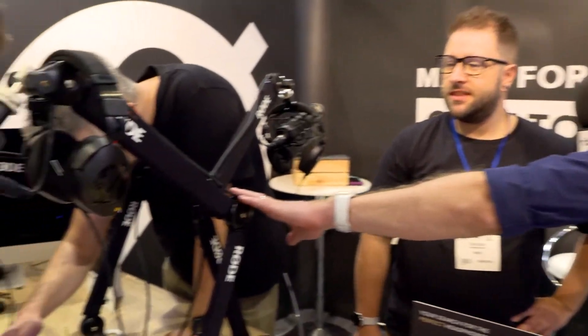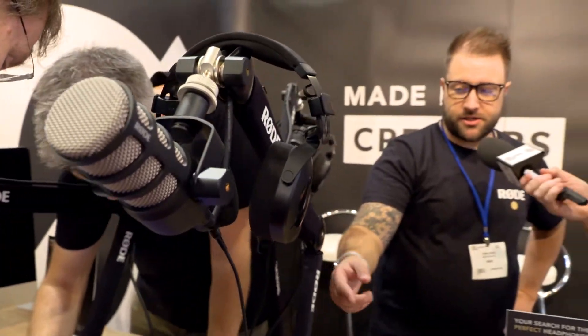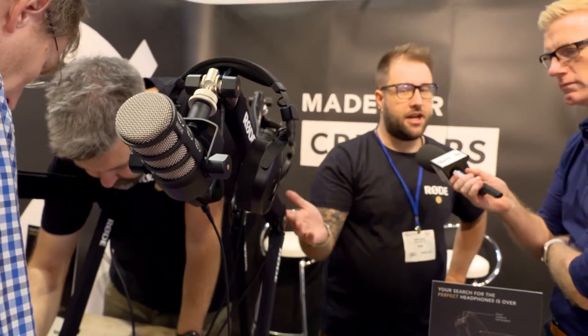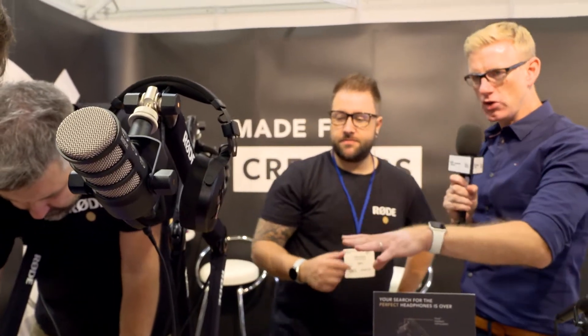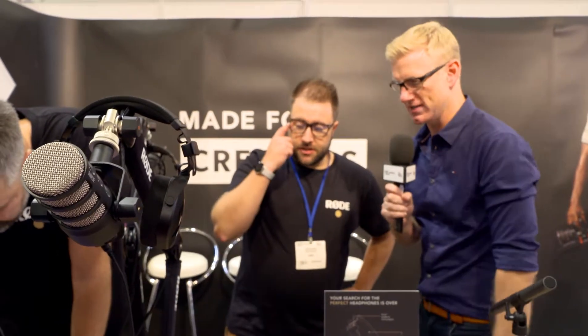Let's move into the studio because I can see some more of those headphones mounted on some new arms. Tell me about these. The new PSA1 Plus — we didn't have these last year, we had the original PSA1s. I've got the original PSA1 in my studio and I use it to mount quite a heavy mic. This looks different, so tell me what the 'Plus' adds to the PSA1.